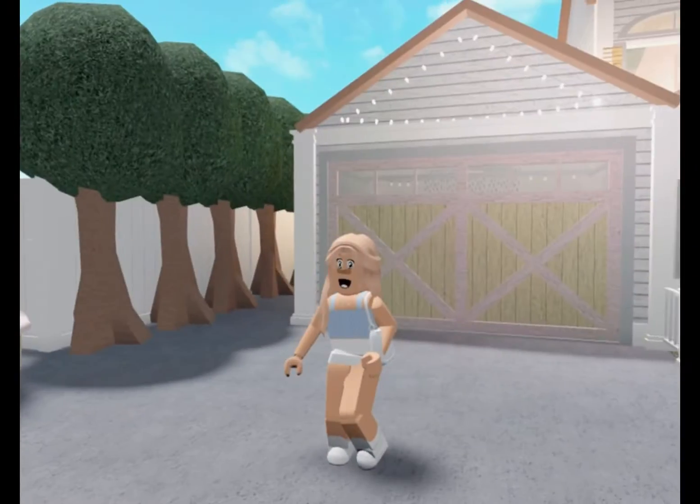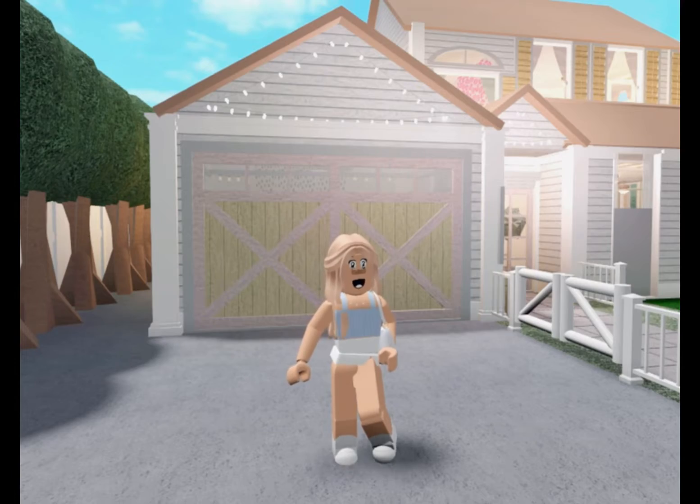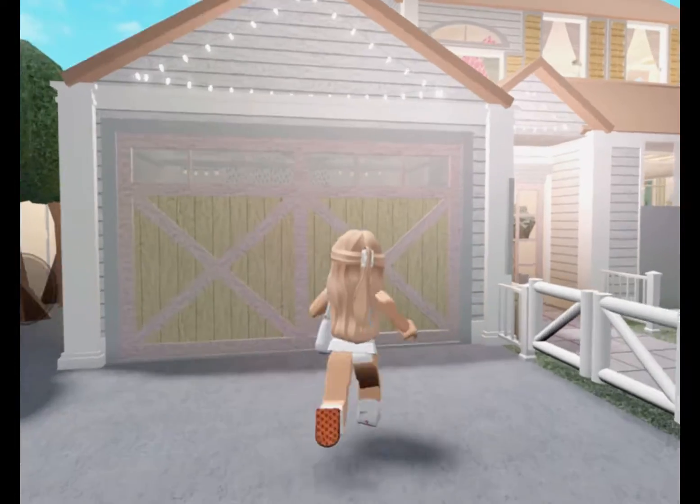Hello, all my Robloxians. Today, I'm going to do a YouTube house tour here in Blacksburg. Let's get started.